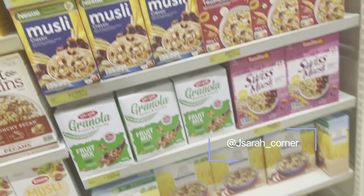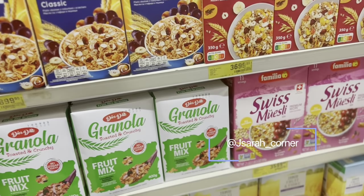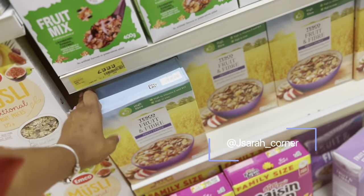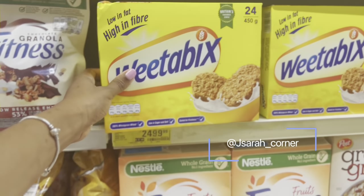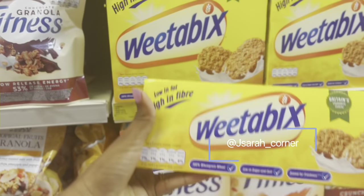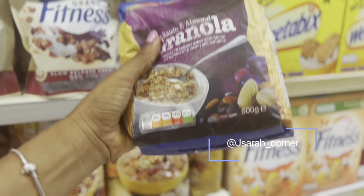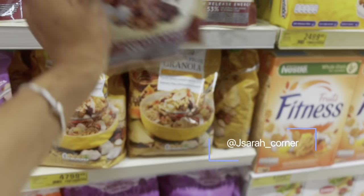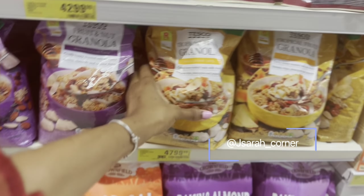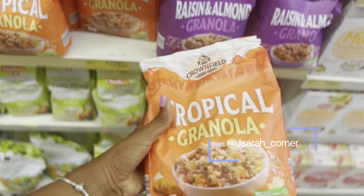For mummies or parents watching their weight, they have this Muesli cereal at 3,800, Swiss Muesli at 3,600, the Tesco one big one at 4,000, and Weetabix for the big pack at 2,500 — the small one at 1,400. Then mommy's favorite — granola — at 2,700. They have a Nestlé granola with chocolate at 4,300. They have the Tesco one, quite big, at 4,800. They also have the Crownfield granola — quite big as well — at 4,800.